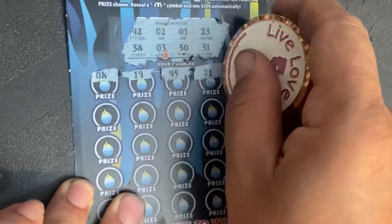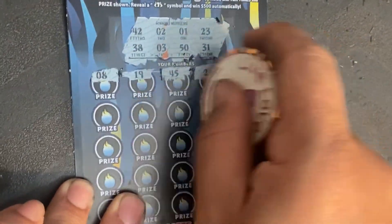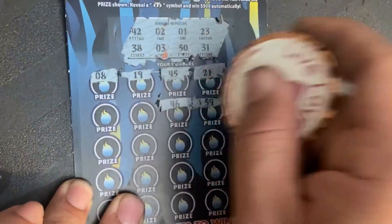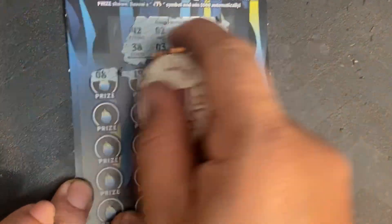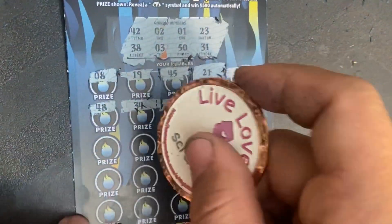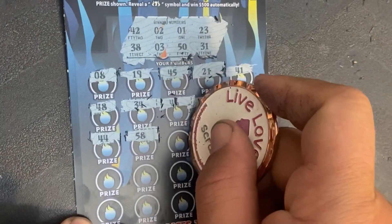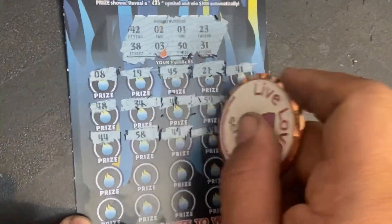Continuing ticket 10: 21, 41, a 5, 59, 46, 34, 48, 44 — nope. 58 — nope. 49 — nope.